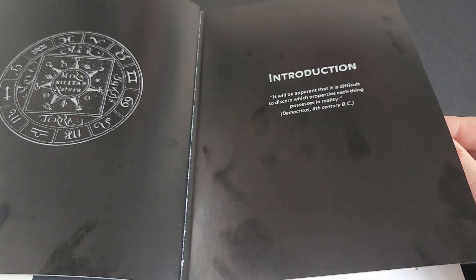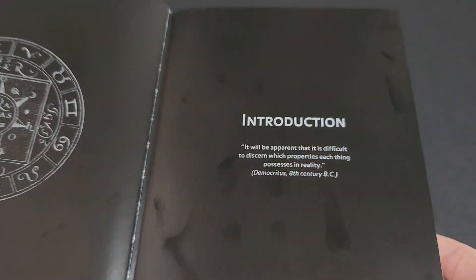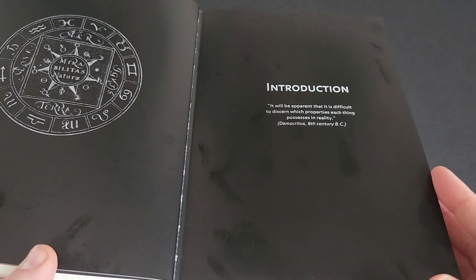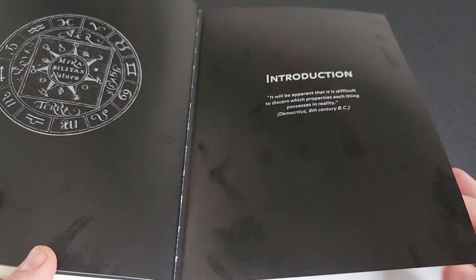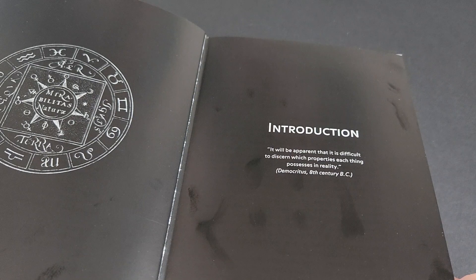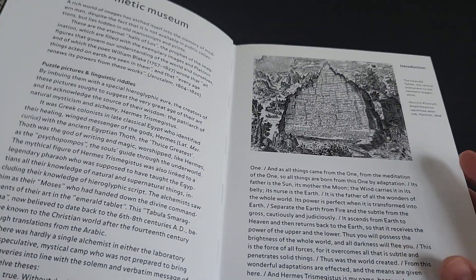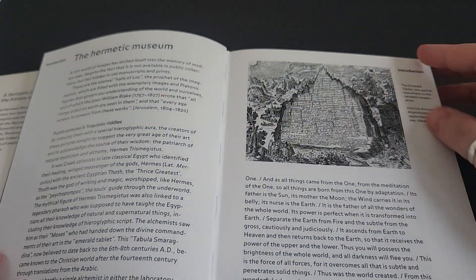The pages are semi-gloss or satin, and they are magnets for fingerprints, so it's very easy to muck it up — keep that in mind and don't handle the pages too much. But we do have this nice introductory quote from Democritus: 'It will be apparent that it is difficult to discern which properties each thing possesses in reality.' And we start off with an introduction on Hermeticism.